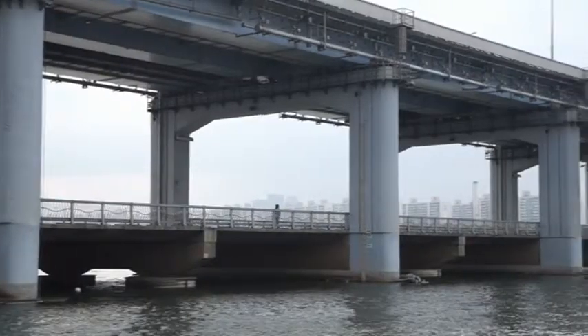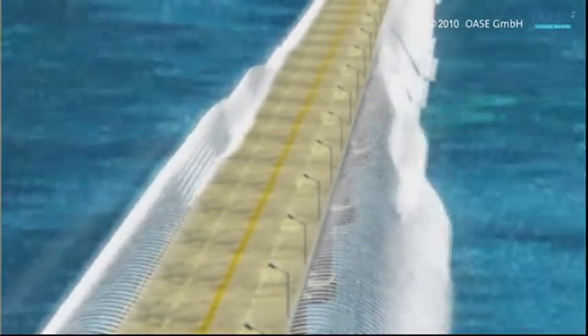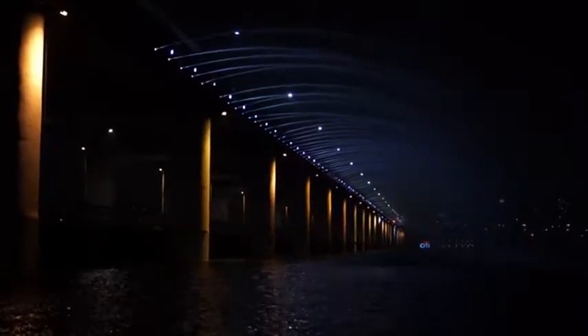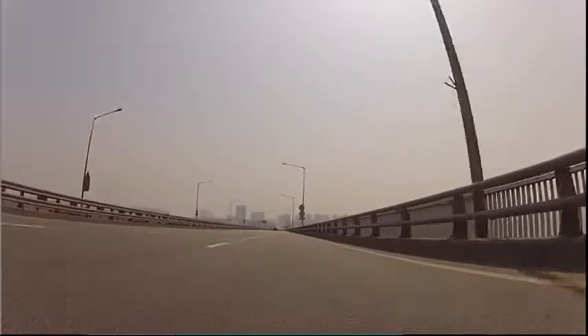Peter knew he'd need that same artistic vision to turn these concrete arches into something magical. So we came up with this concept of a caterpillar transforming to a butterfly — this magical transformation. This double-deck bridge, it's the body of this caterpillar. And then, when it comes to night time, the colour resembles the butterfly flipping wings. This is a 1.2-kilometre bridge. We wanted the fountain to span across the bridge, so we actually put 380 nozzles along this bridge on both sides.